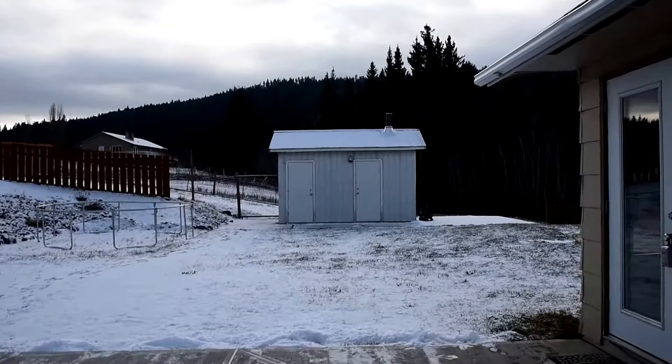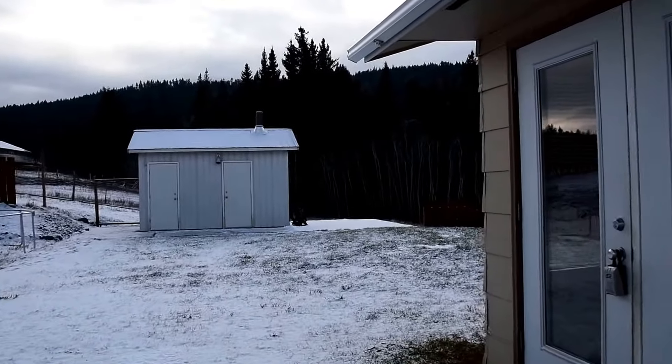Nice little cement patio. Entrance hall. We've got this set up as a bedroom — it could be an office, or it could be a great space for a home-based business.